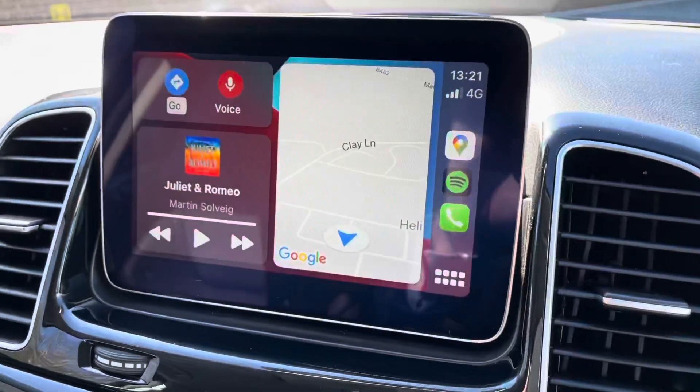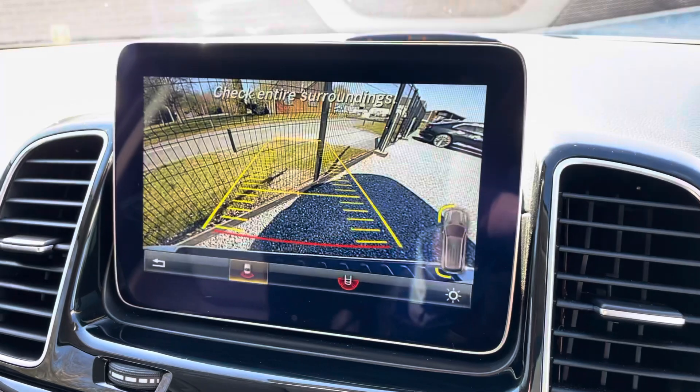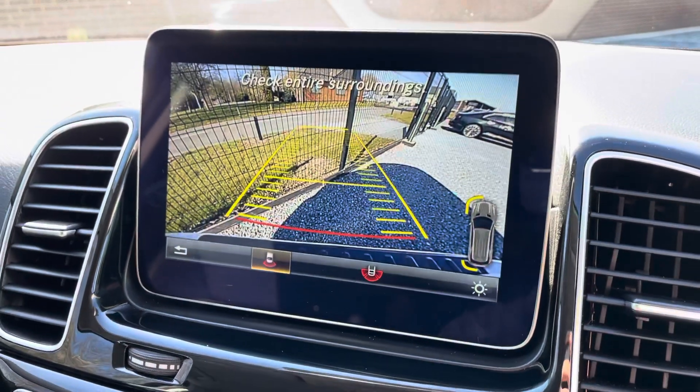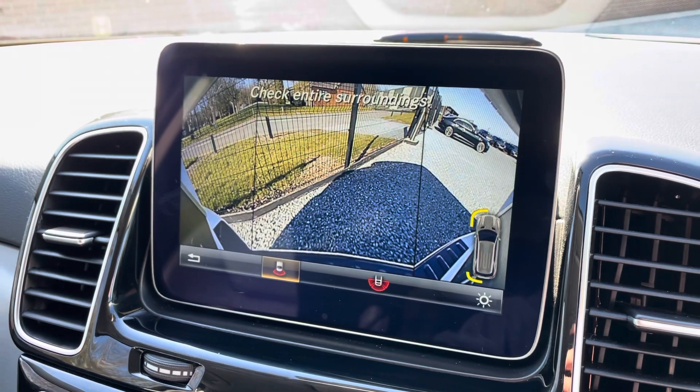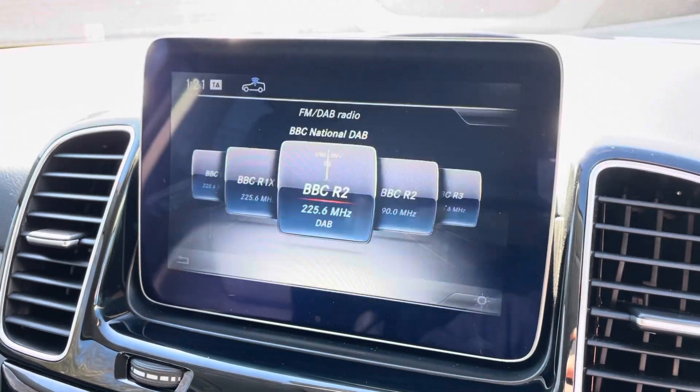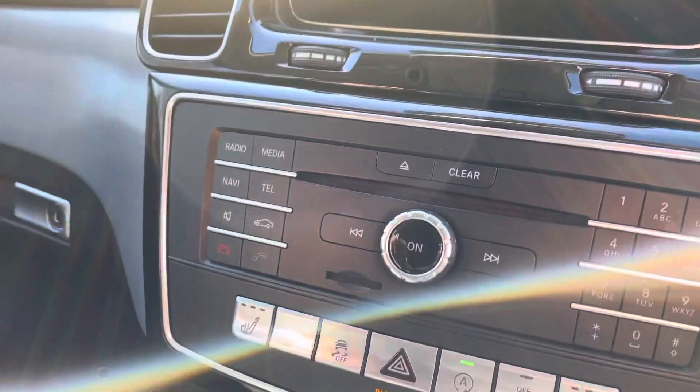If you put it in reverse, your reversing camera shows up. You've got different views on that too. And if you want to go back to the normal screen you just press one of the buttons here.